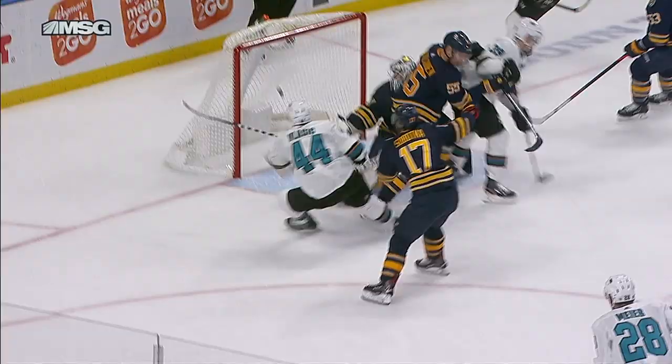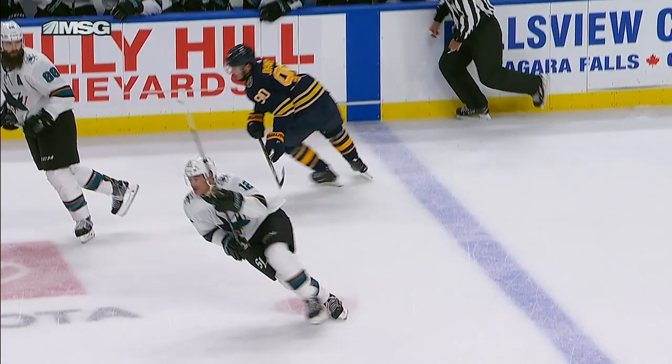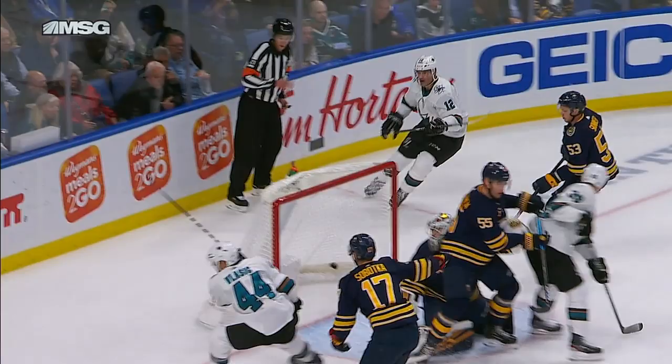Everybody's in good position, there are no problems. The only thing different is Svokka maybe getting a little different back pressure and positioning in front, but Marlowe's all over this one — his head's up. He knew exactly where Vlasic was coming. He made a perfect play.